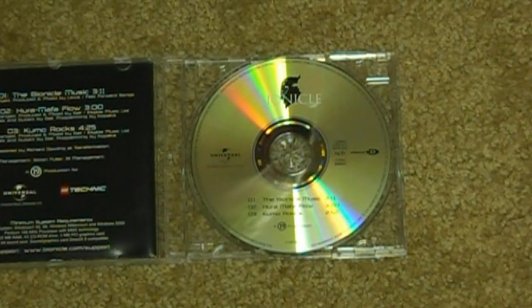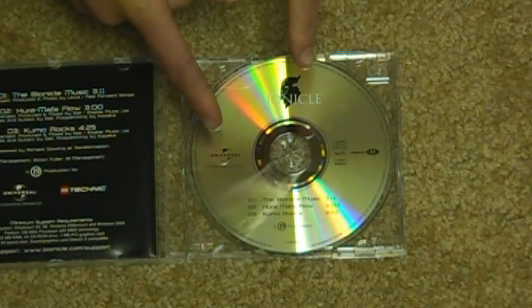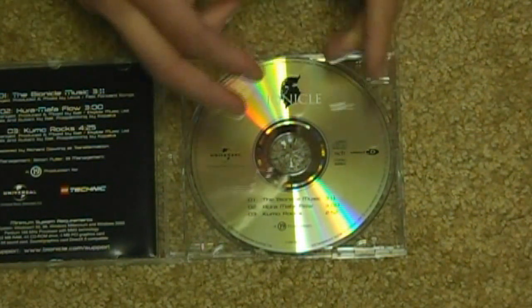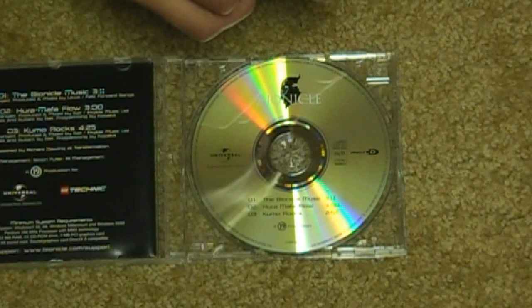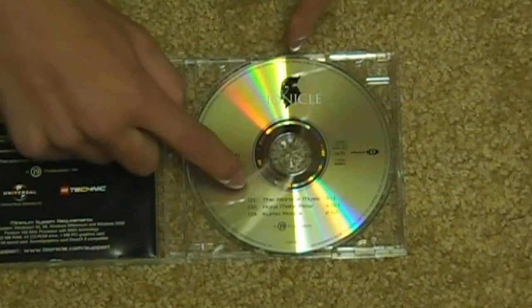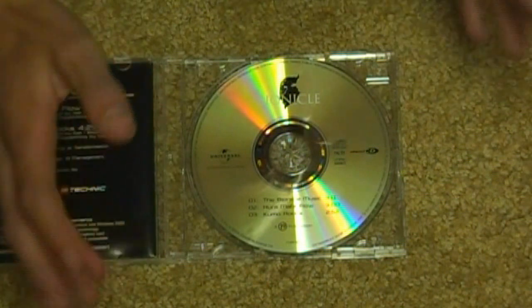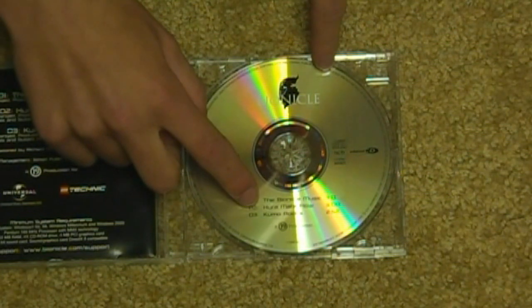I really like the Bionicle Mata Nui Online Game music — that's pretty cool and really nostalgic. But these tracks are kind of too. The second one: Hura Mafuflo. And then the last one: Kumo Rocks. So the Bionicle music was the first one, Hura Mafuflo the second, and Kumo Rocks the third.